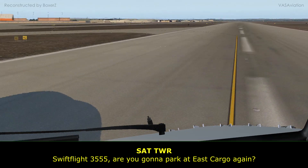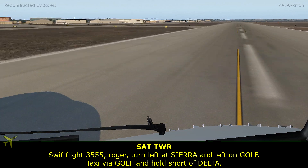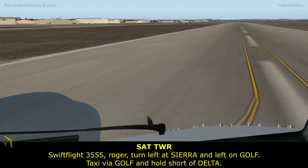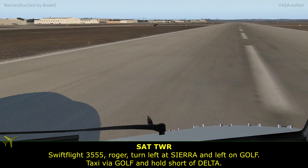Swift Flight 3555, are you going to park at East Cargo again? Swift Flight 3555, roger, turn left at Sierra, and left on Golf, taxi via Golf and hold short of Delta.